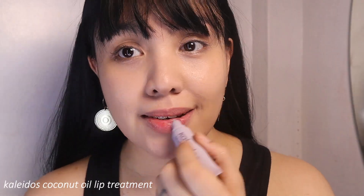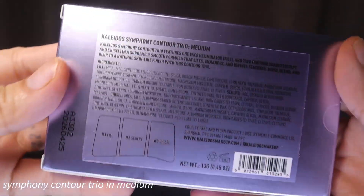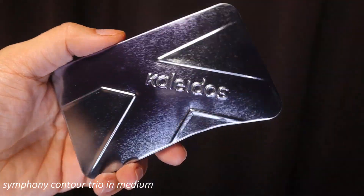I'm going to put a coconut oil lip treatment because I'm going to lip swatch a lot later, so a lip prep would be nice. By the way, Kaleidos Makeup is vegan and cruelty-free. I already have a little bit of foundation on. The first product I want to show you guys is this one right here — the Kaleidos Symphony Contour Trio, in the shade Medium.